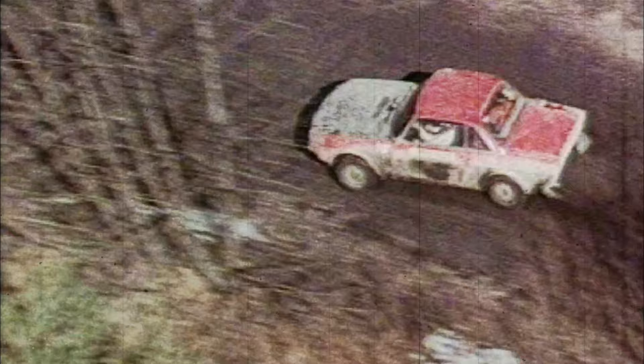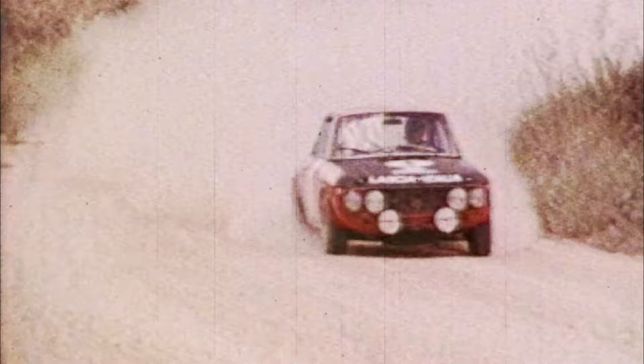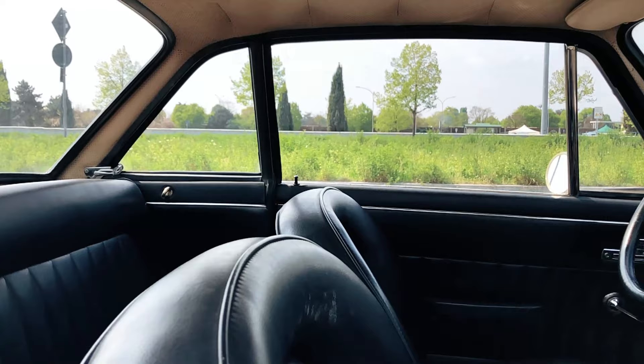However, items like doors and boot lid were no longer made from aluminum, making these Series 2 HFs heavier than before. And if you've ever wondered why Lancia's works team kept using the older HF cars well into the 70s, that's your answer.